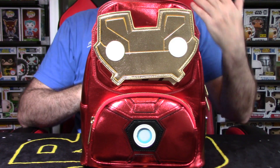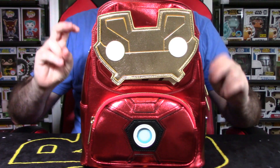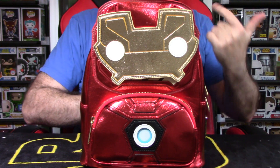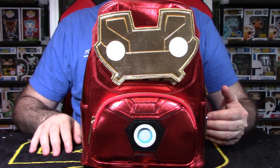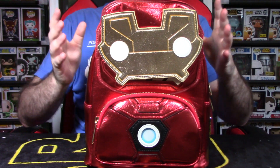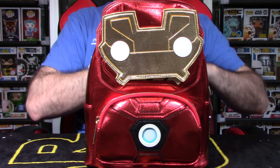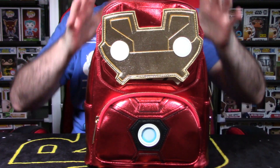I want to talk about backpacks from a company called Loungefly. If you're not familiar with Loungefly, they're a company established back in 1998. They specialize in what they call wearables — backpacks, mini backpacks, cross body bags, purses, wristlets, wallets, and of course fanny packs. They were purchased in 2017 by Funko. Funko has a massive catalog of IPs and properties that Loungefly can tap into, including Star Wars, Disney, DC, Marvel, and Harry Potter.